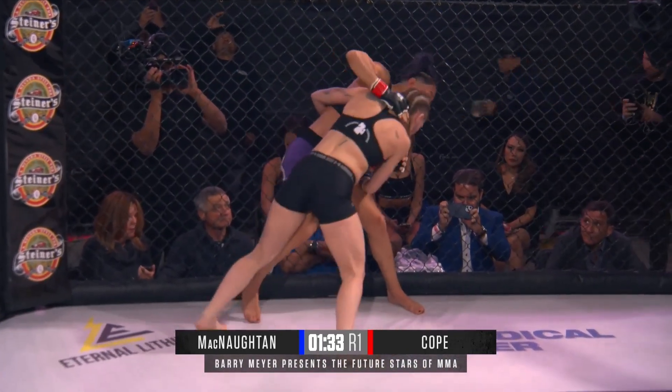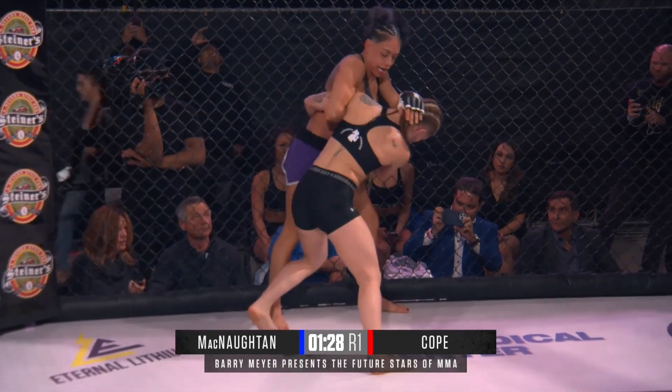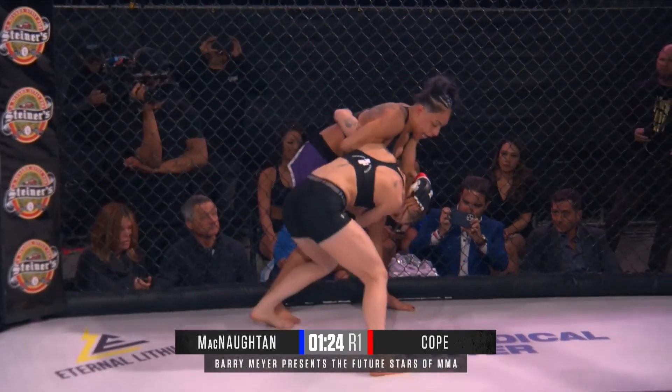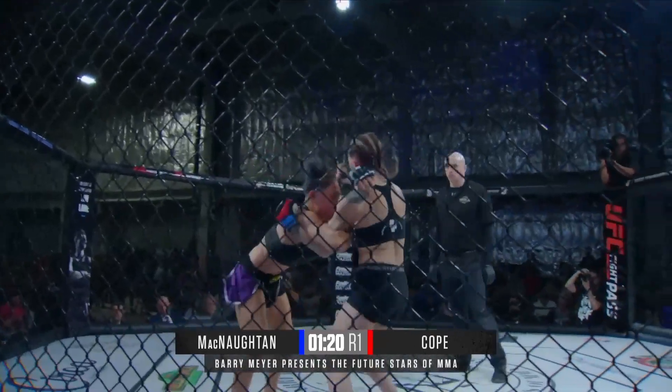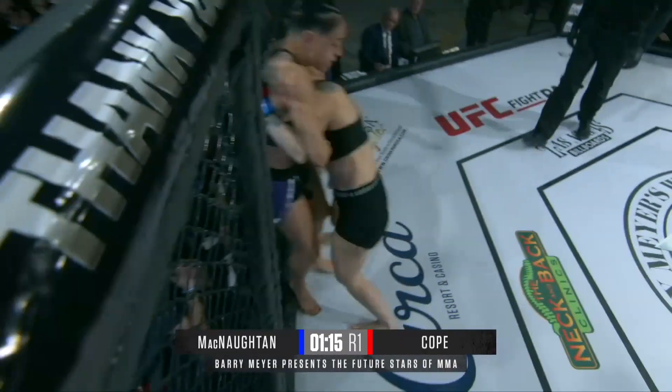McNaughton fires off a knee that connects to the midsection. I thought briefly Cope might be trying to set up that head-and-arm throw, but wasn't able to execute that. McNaughton now pressing in from the outside — this is a better position for her. Cope still landing those knees inside; those are doing some damage, but McNaughton has that left leg.